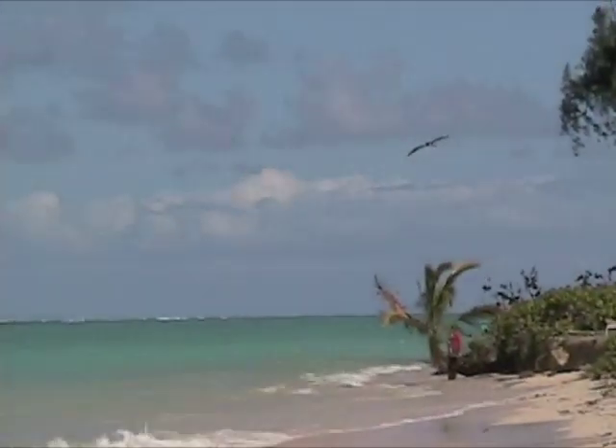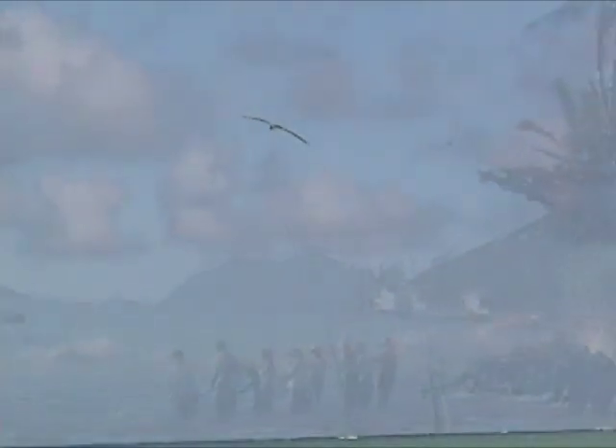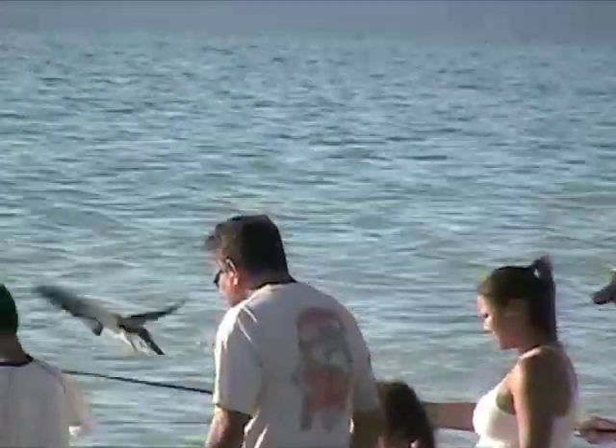That old bird stayed about a week or so, and then he was gone. Like the tides, like the winds, and like the oama, he followed nature's rhythm.